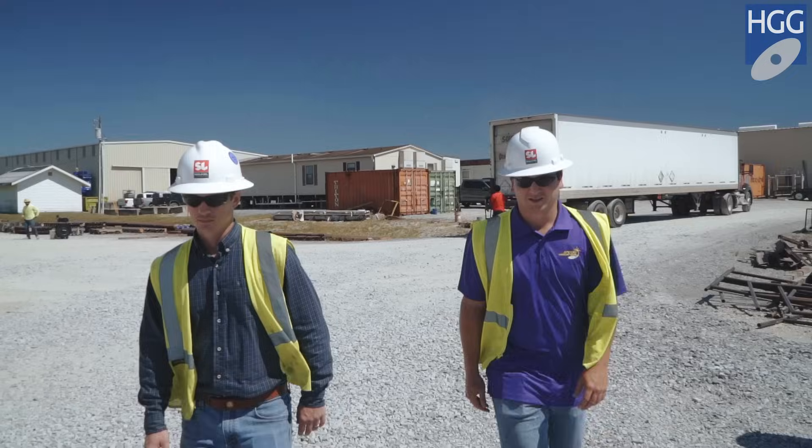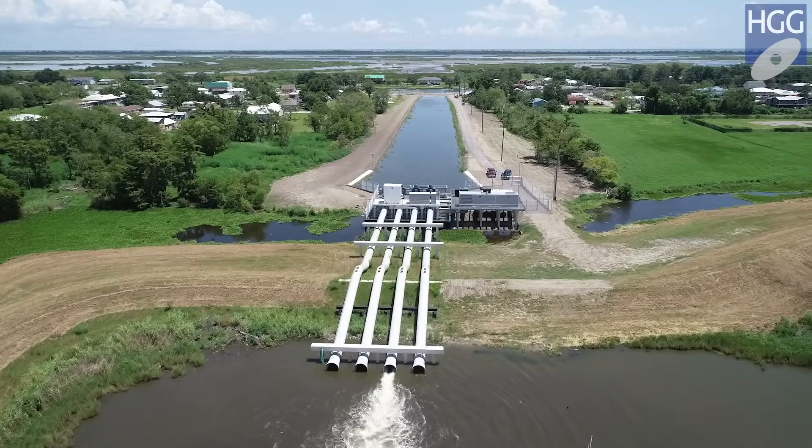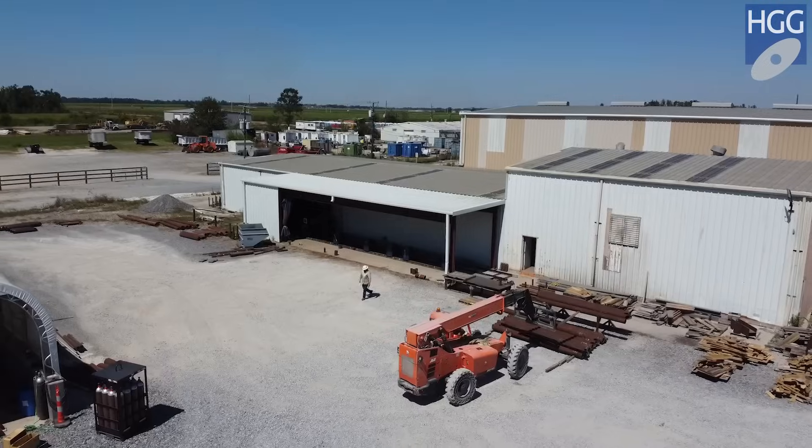My name is Tyler Glaze. I manage the industrial operations for Sea Level Construction. We fabricate structural steel, helical piling, flood control, pump station, and marine offshore work.